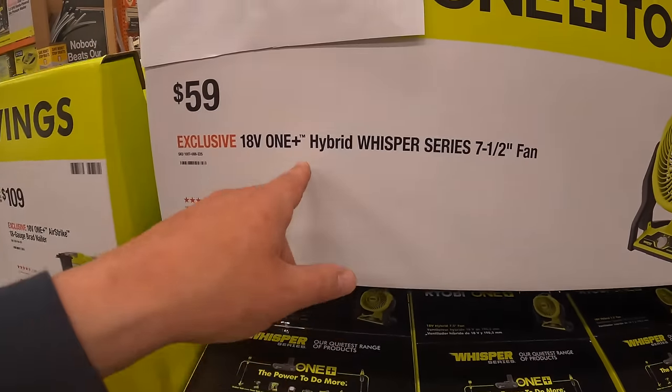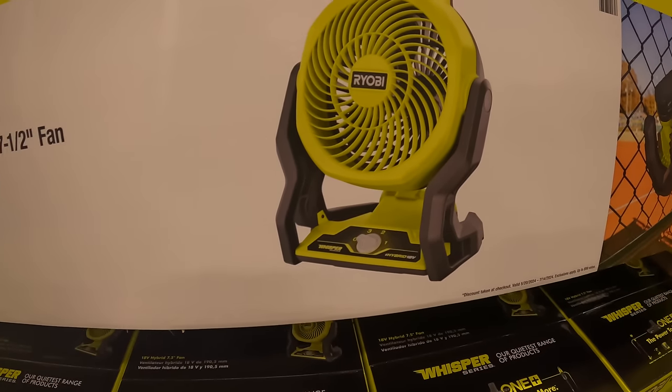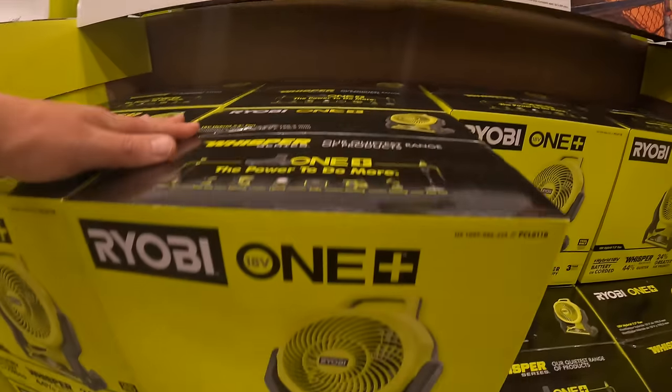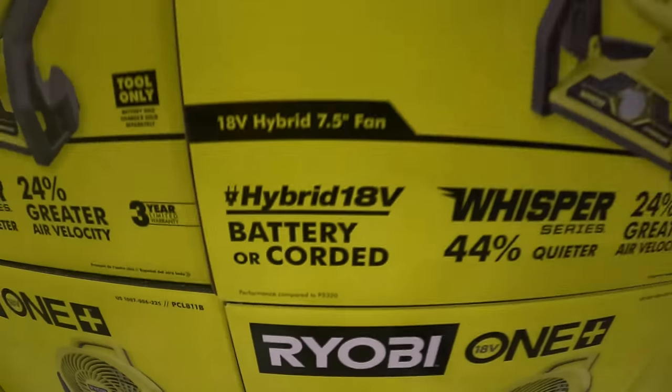$59 for the hybrid Whisper Series seven and a half inch fan. This is just a fan, not a misting fan, but it is hybrid — battery or corded.